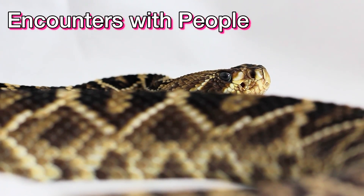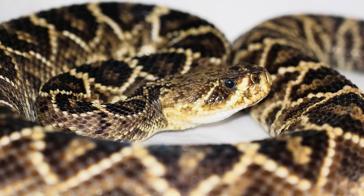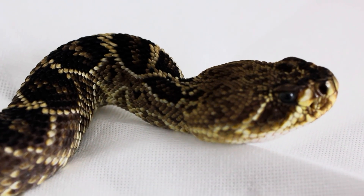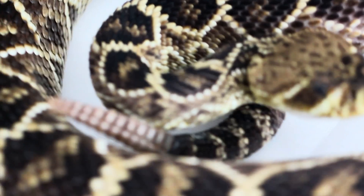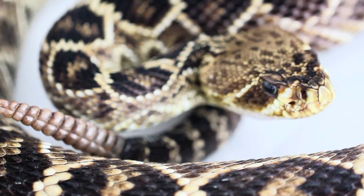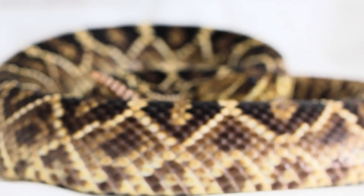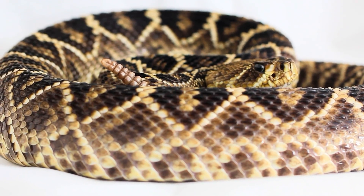When looking at encounters with people, the Eastern Diamondback will resort to a few scenarios: relying on camouflage and remaining still hoping they haven't been spotted, fleeing quickly into a hiding spot, or rattling and backing away slowly, or rattling and standing their ground. The majority of bites are due to people messing with the snake.